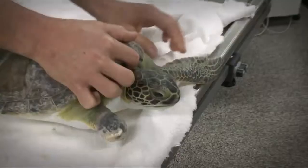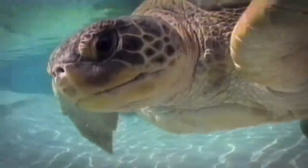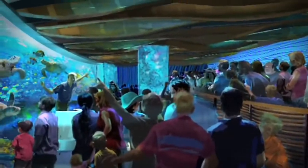Today we released a loggerhead back into the Atlantic Ocean. But some sea turtles have injuries so severe they can't be released back into the wild. In those cases, SeaWorld is actually able to provide a caring home for the sea turtles. You can see some of these sea turtles at SeaWorld's Turtle Trek, opening April 27th.